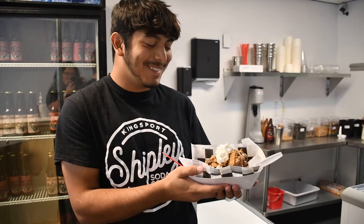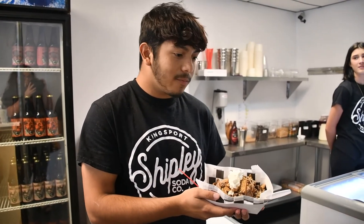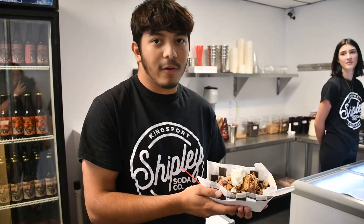That sounds good. So is this a favorite of a lot of people that come in? This is probably the most popular item we have and personally one of my favorites.